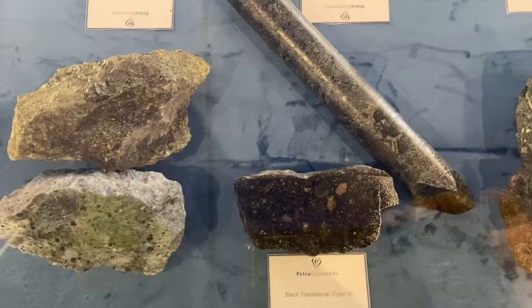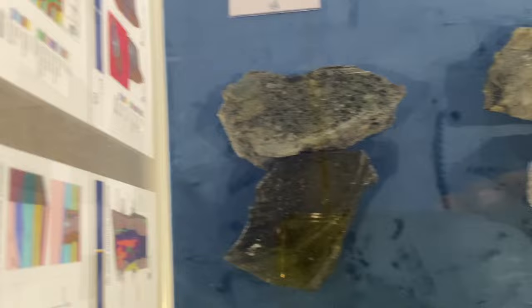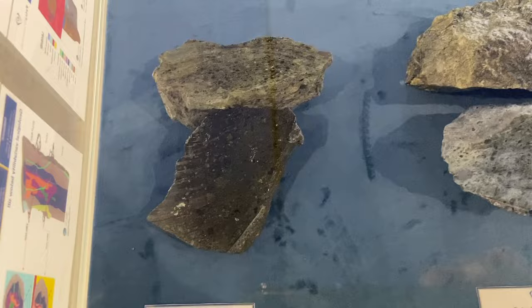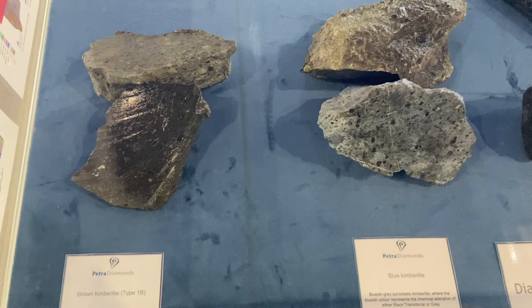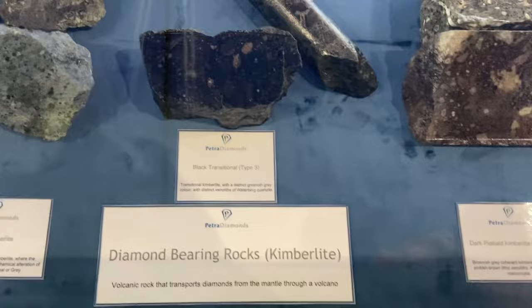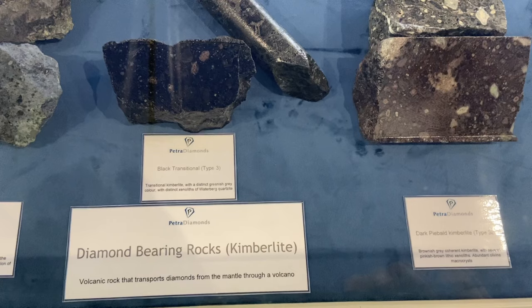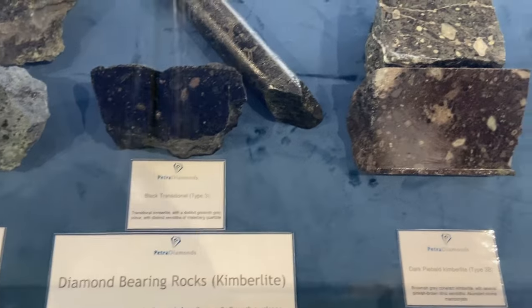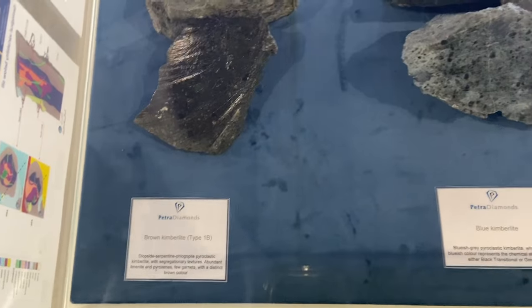The brown and the black kimberlite are very rich — that's where they find more diamonds. The gray kimberlite doesn't have as many diamonds in it. The gray and the brown are very soft, more like clay. To remove diamonds from them they put them in water and they easily break and release the diamonds. But the black one is very hard — they use breakers and crushers, and sometimes ferro-silicon powder mixed with water to break it down. The blue kimberlite from Tanzania is also found here.